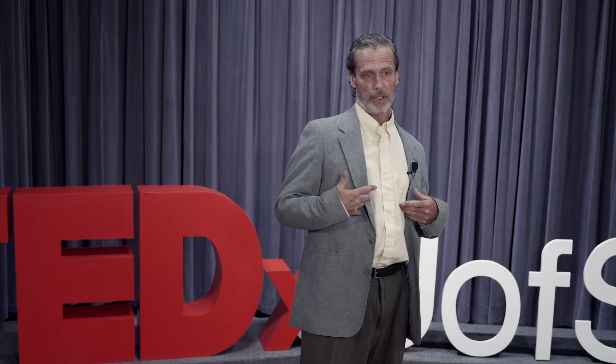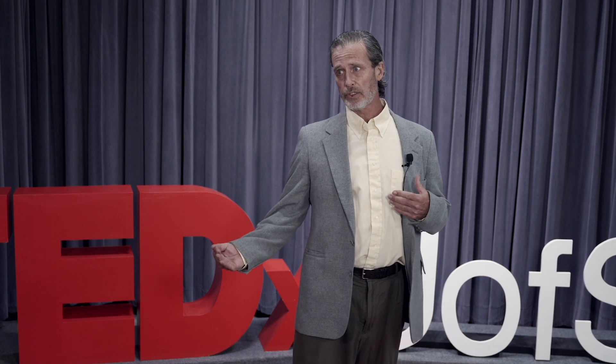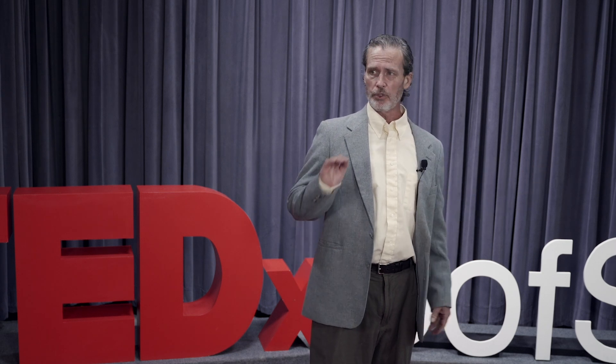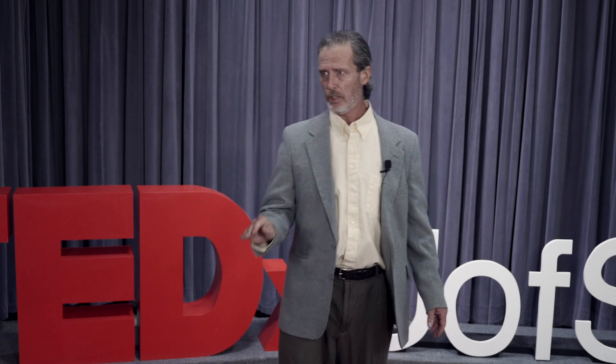The good news is for people over 50 years old, colorectal cancer rates are decreasing. The bad news is for young adults — even very young adults — colorectal cancer rates are increasing. They've been increasing for the last 40 years, the rise is global, and the contributing factors probably take hold during childhood.